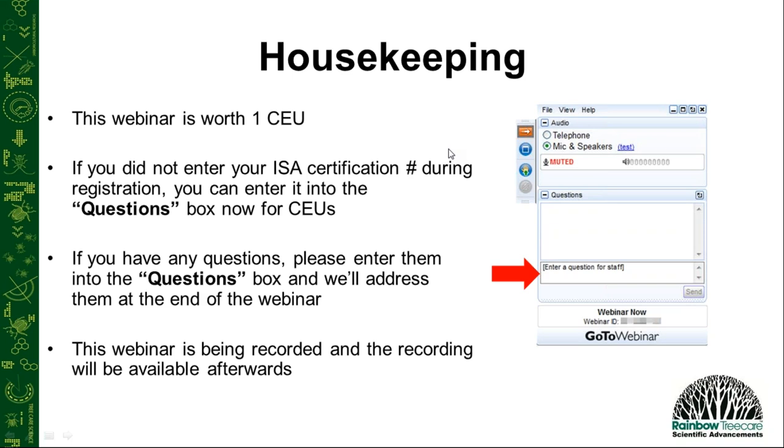Before we begin, I just wanted to remind everyone that this webinar is worth one ISA CEU. If you did not enter or are not sure if you entered your ISA certification number during the registration period, you can type that into the chat/questions box right now and we'll make sure that you get your CEU for attending. If you have any questions during the presentations, feel free to type those into the same chat/questions box, and we'll try to answer as many as we can at the very end.